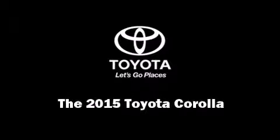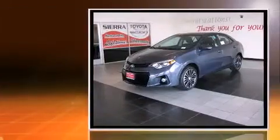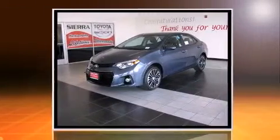Discerning drivers will appreciate the 2015 Toyota Corolla. This four-door, five-passenger sedan provides a satisfying ride for all passengers.